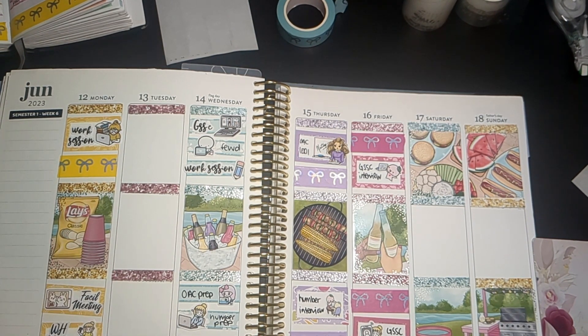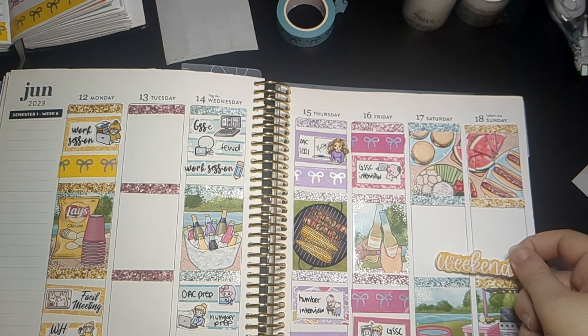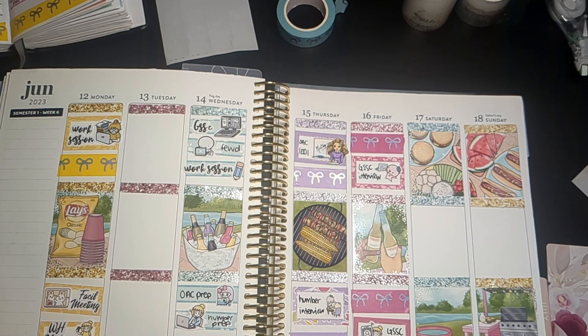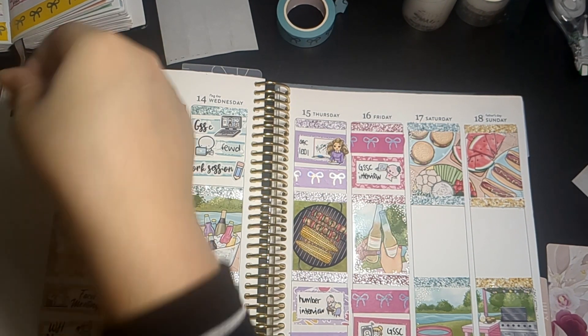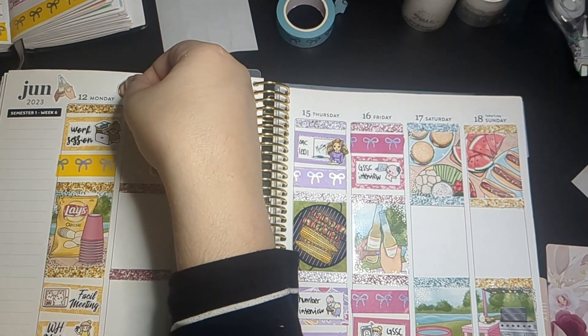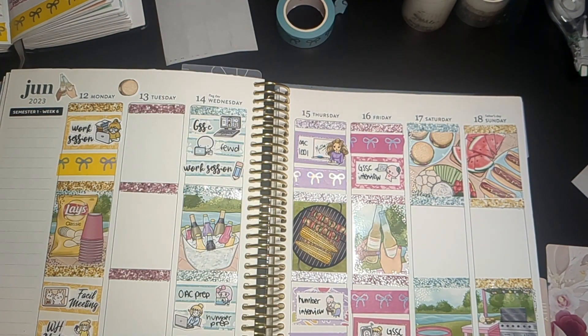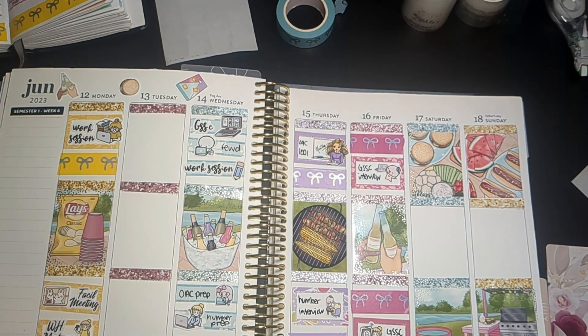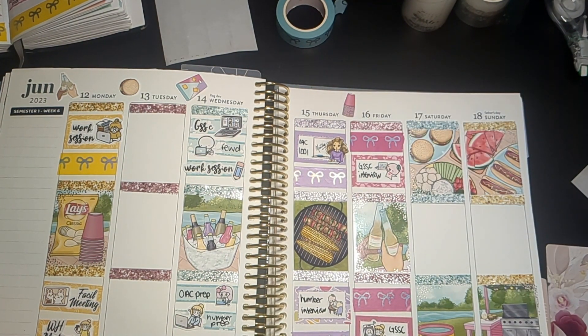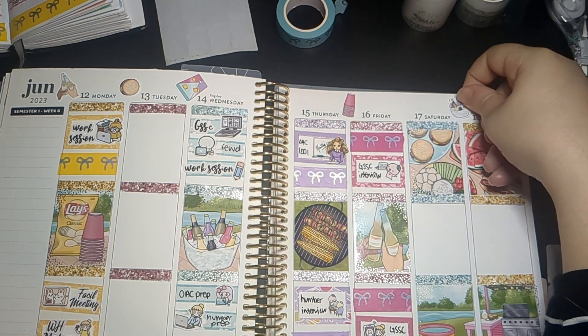I want to see if I have a weekend banner — which I thought I did have one. Yes! I have a weekend banner right here. But it's quite small, so I'm going to wait to leave it. Right now I'll put up the deco pieces. I'm just putting some deco on the top.